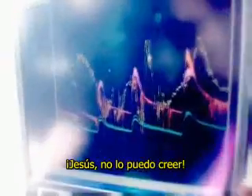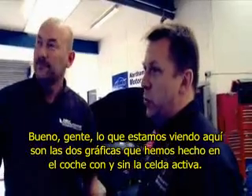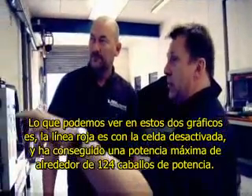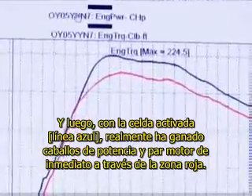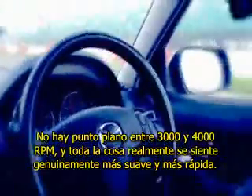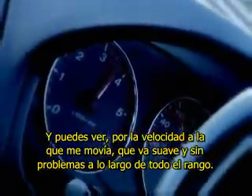Jesus, I can't believe that. Right Pete, what we're looking at here are the two graphs that we've done on the car with and without the cell active. The system is measuring power at the flywheel and also engine torque at the flywheel. What we can see on these two graphs is the red line is basically with the cell off, and it's made a maximum power of around about 124 horsepower. Then with the cell on, it's actually gained horsepower and torque right the way through the rev range. There's no flat spot between 3,000 and 4,000 RPM. The whole thing just feels genuinely smoother and faster. Huge increase in torque without a shadow of a doubt. As you can see from the speedo, it's just moving nice and smoothly all the way through the range. A lot more response. Fantastic.